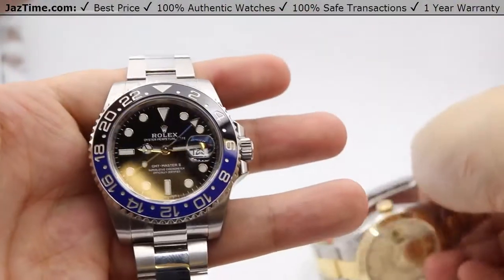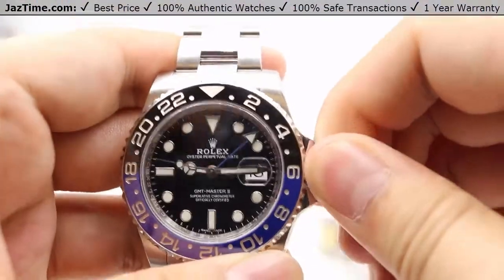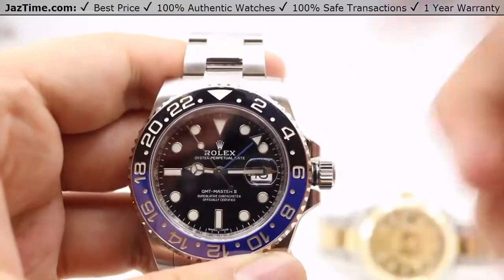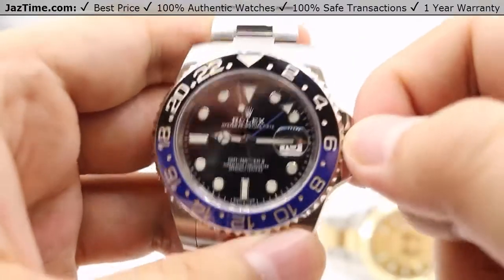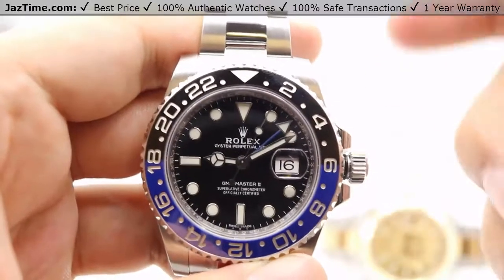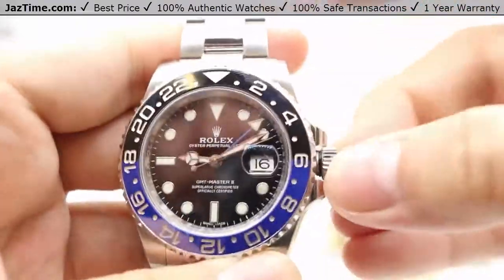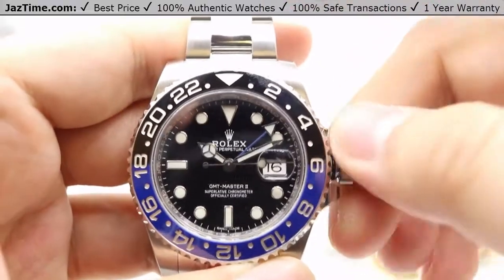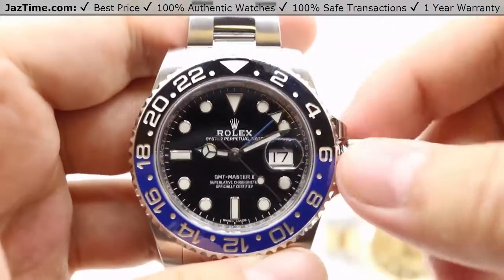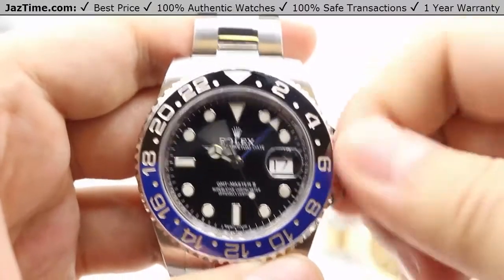Both watches track additional time zones in their own way. The GMT Master II has a triple-lock screw-down crown with 100 meters or 330 feet of water resistance. In the first crown position you can wind the watch — 15 to 20 winds from a dead stop gets it running. Pulling the crown to the next position lets you adjust the hour hand independently of the minute and seconds hands, preserving precise timekeeping while easily changing the hour. Pulling it out again lets you adjust the second GMT hand and set the time however you like.